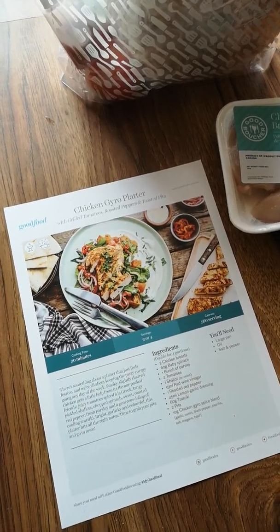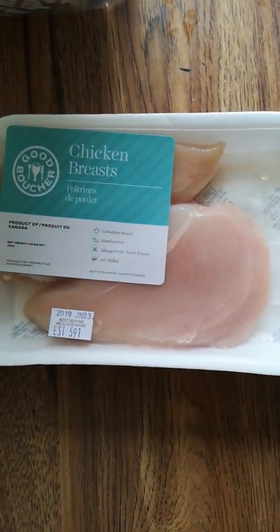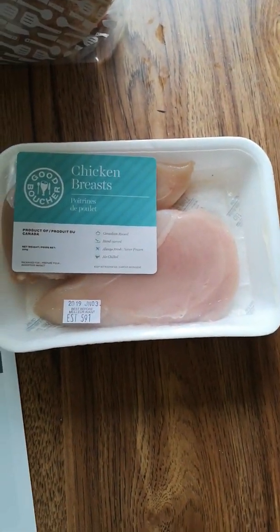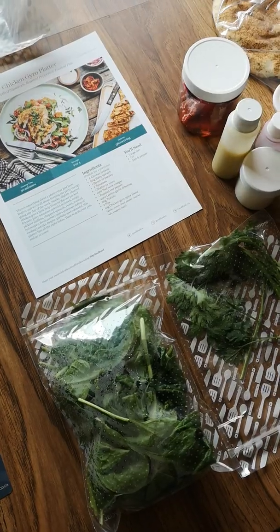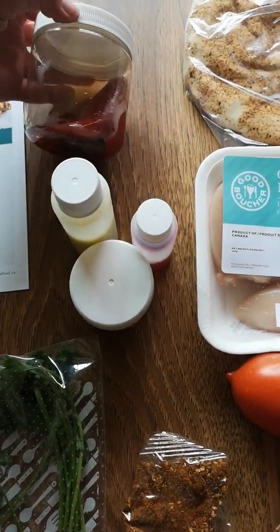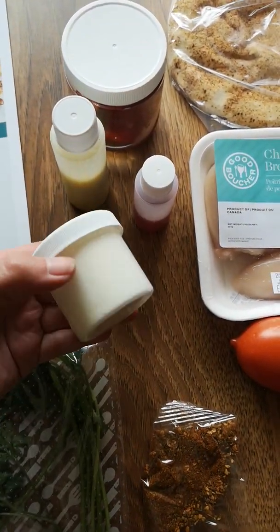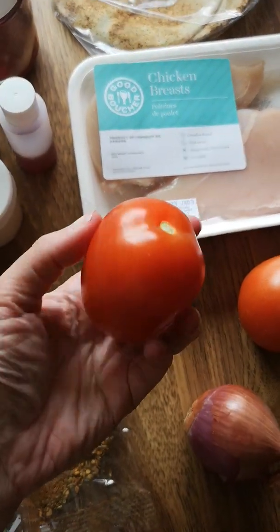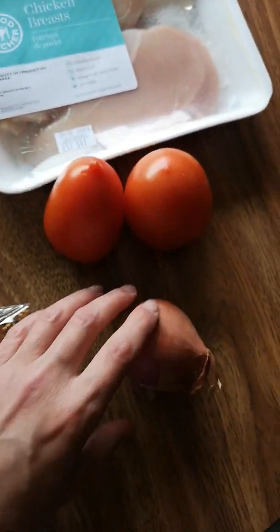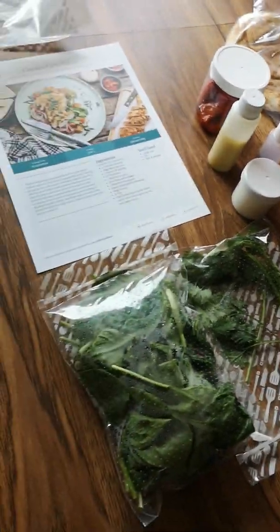Last but not least, the chicken gyro platter. Chicken breasts look good — they are a little bit pale, not as pink as I would like, but they still look good. This is what you get with this one: some roasted peppers, different items, tomatoes — they look good — red onion looks good. Yeah, everything looks good. Way better this time than the first time.